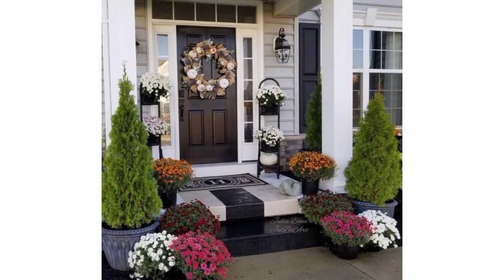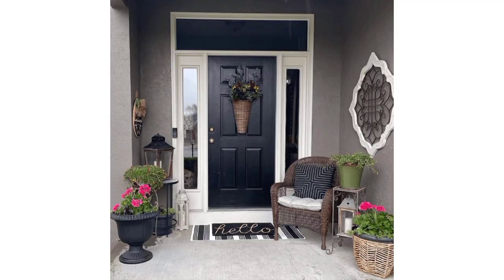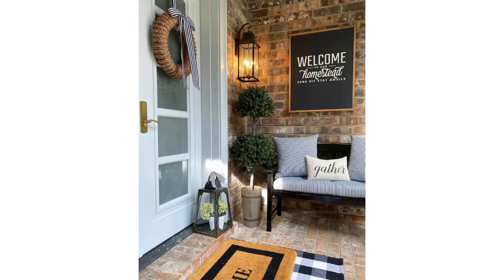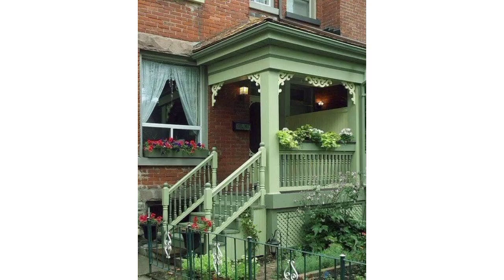Maybe you have never seen these beautiful and amazing designs of front porch. Hang a welcoming sign near the entrance to greet guests. Add cushions and pillows to your seating for comfort and style. The key is to choose elements that reflect your personal style and create a welcoming atmosphere for your home.